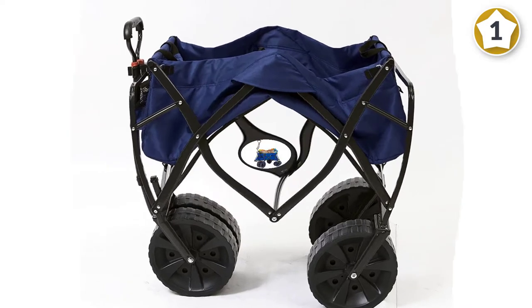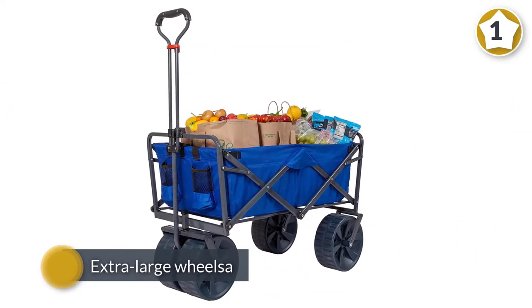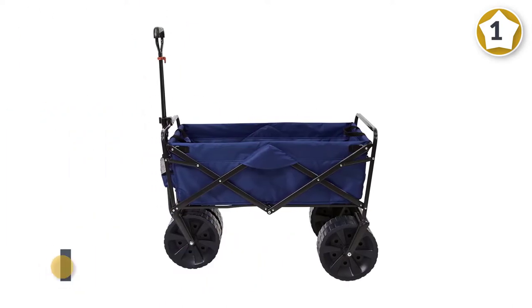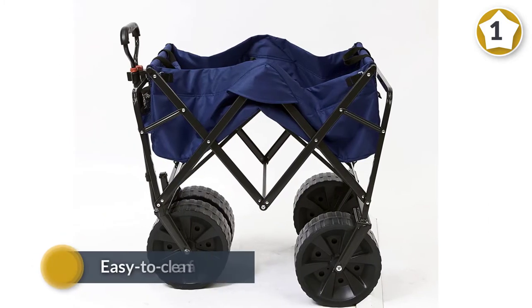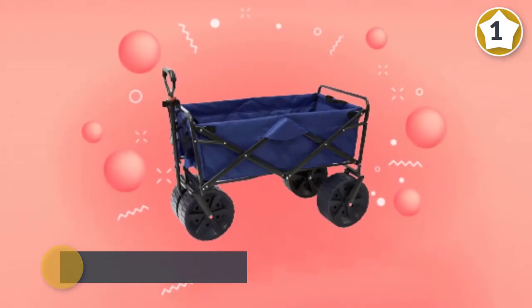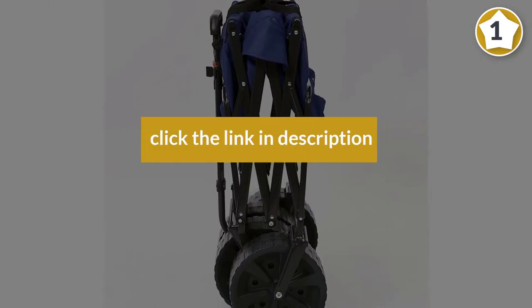The wagon opens up to about 36.2 inches by 21.4 inches by 24.6 inches in mere seconds — no assembly is required. The heavy-duty frame can haul loads up to 150 pounds and includes an adjustable handle to make transferring your beach gear a breeze.